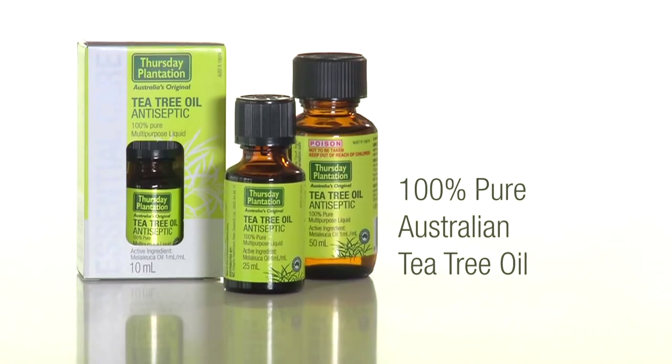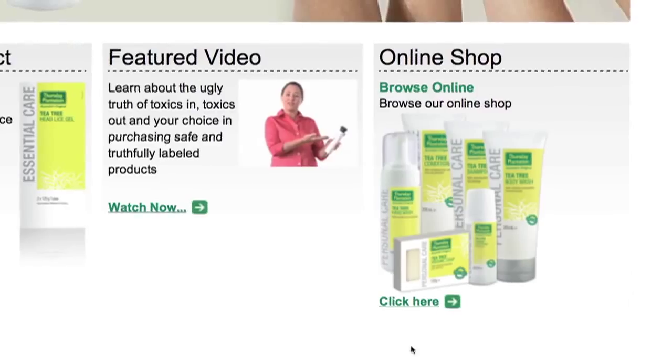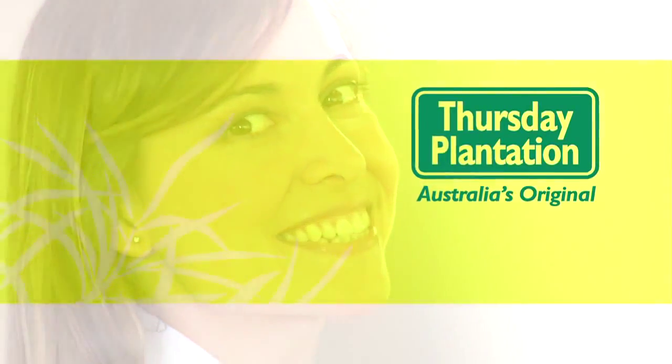You'll find the range of Thursday Plantation Tea Tree Oil products in health food stores, pharmacies, supermarkets and at our online shop. All the best for your health, naturally, from Thursday Plantation.